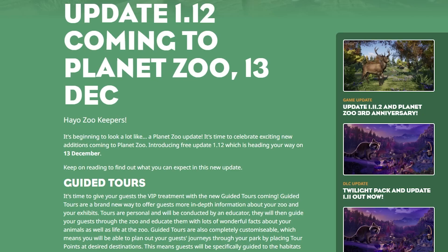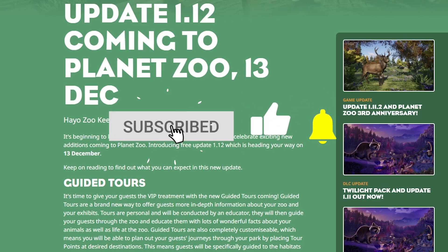Hey guys, my name is Savannah and this morning Frontier announced update 1.12 coming to Planet Zoo on December 13th. This will be a free update, so if you own Planet Zoo all you have to do is update your game on December 13th and all of these changes will apply. We are also hoping for a DLC, meaning we will likely see that same DLC on December 13th with announcements coming either tomorrow or early next week.